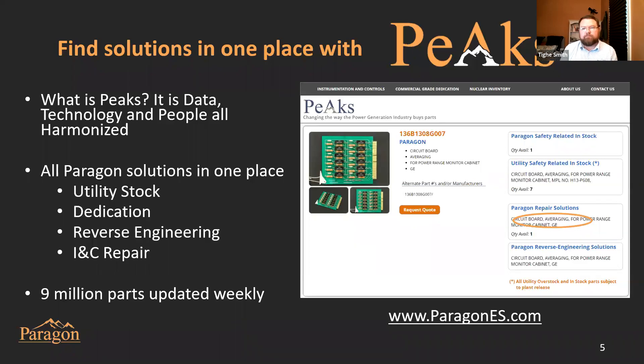We try to make it as easy as possible to find your solutions with Paragon. You can do that via our website in our PEAKS catalog at ParagonES.com. PEAKS is a combination of data loaded into a catalog matched with our intellectual property so you can see all of our solutions in one place. There are people there to help you get those solutions to your plant — our NIMS associates working with rapid response, or our inside and outside salespeople. We've got 9 million parts loaded into that catalog today. I'd encourage all of you to go to our Paragon website, use the search feature, and explore it.